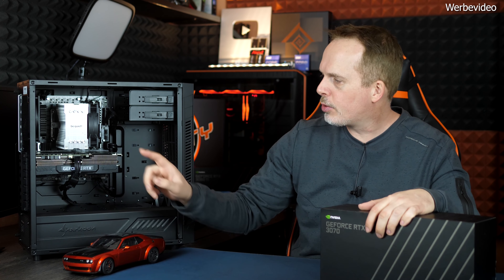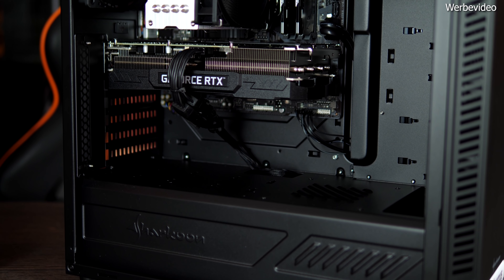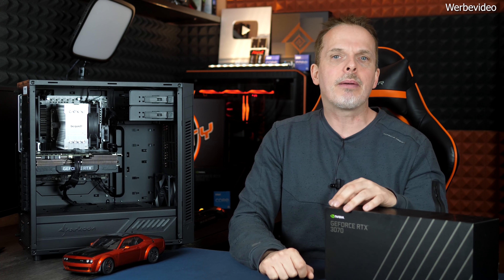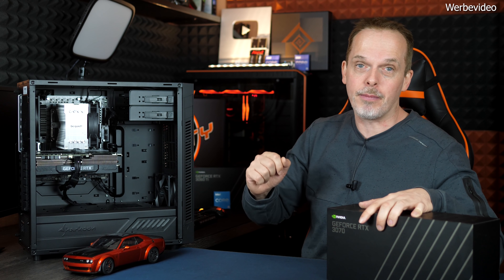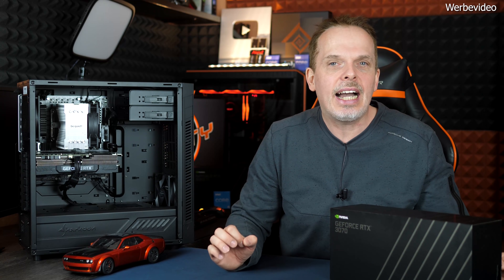Das Herz des PCs ist natürlich die Grafikkarte, die zum großen Teil die Gaming-Leistung bestimmt. Die Nvidia GeForce RTX 3070 ist aktuell wohl der beste Kompromiss aus noch bezahlbar und trotzdem enormer Spieleleistung, die selbst in UHD teils noch eingesetzt werden kann. Allgemein empfiehlt sich aber der Einsatz im WQHD-Bereich. Die einzige Kritik sind die etwas schmalen 8 GB Videospeicher – für mehr RAM muss man deutlich tiefer in die Tasche greifen, aber die 8 GB reichen aktuell noch aus.